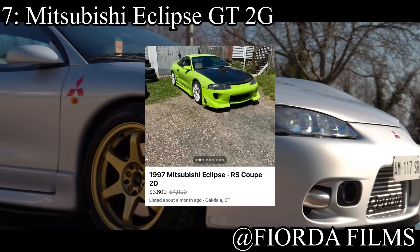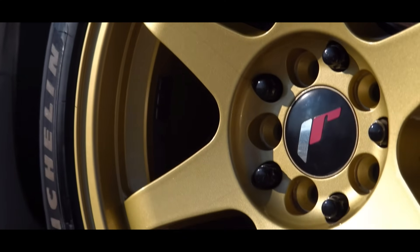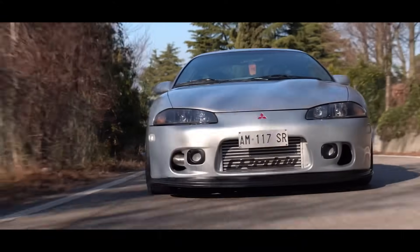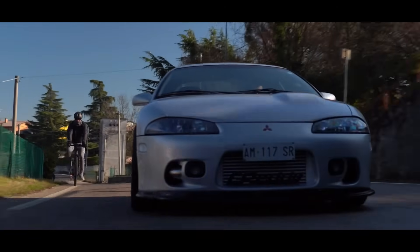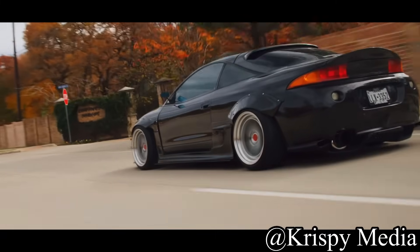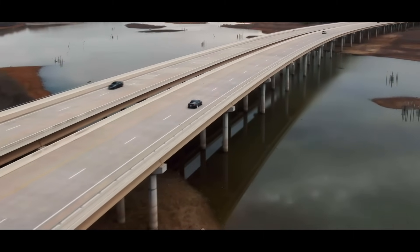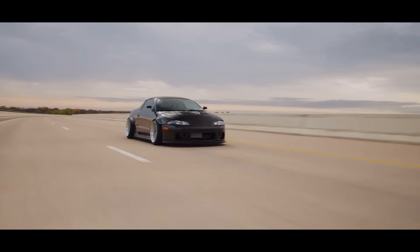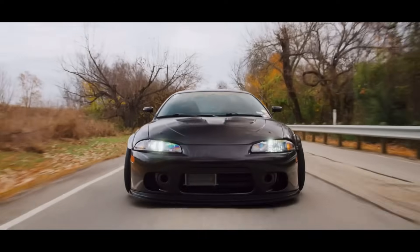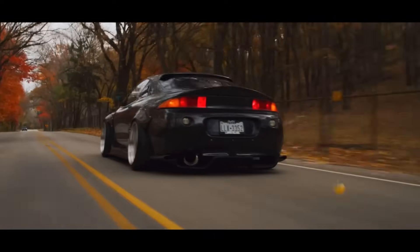Seventh place is another car that kind of falls into that category — the Mitsubishi Eclipse GT 2G, the second generation, most popular generation by far. One of the most underrated JDM cars, especially the GSX. It also falls into the Del Sol owner-may-be-a-crack-addict category because every single one of these are absolutely destroyed. It comes with a two liter inline four making 140 horsepower and it's front-wheel drive. With a $6,000 budget you can find a relatively decent example. The Spyder variant, pretty much nobody wants, but they're the same as the coupe and so cheap — under $3,000 — leaving you $3,000 of wiggle room so you're not going to get robbed.